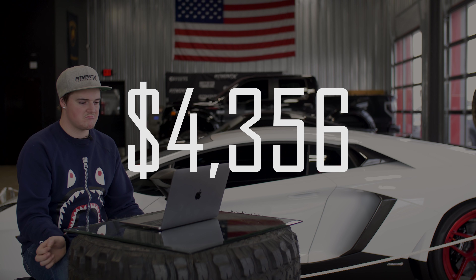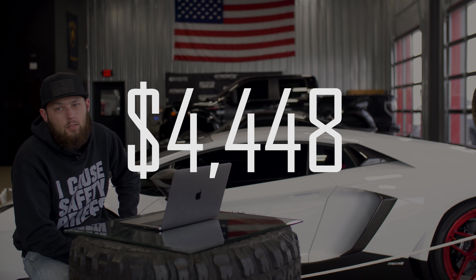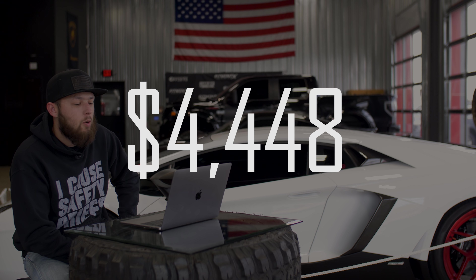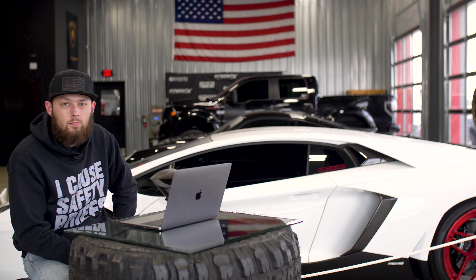ESR SR01s in black chrome and Toyo Proxes R888s in 285/35/20s. And for suspension, I went with KW V1s.